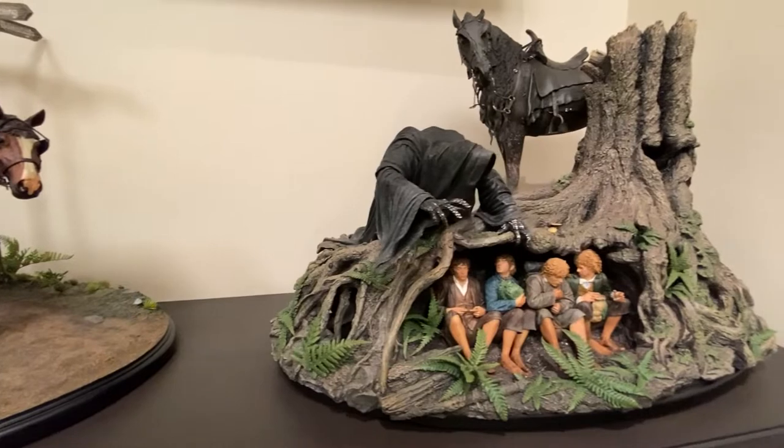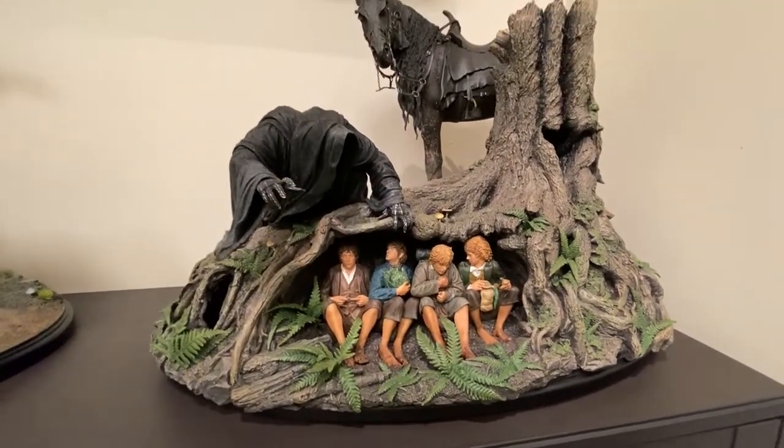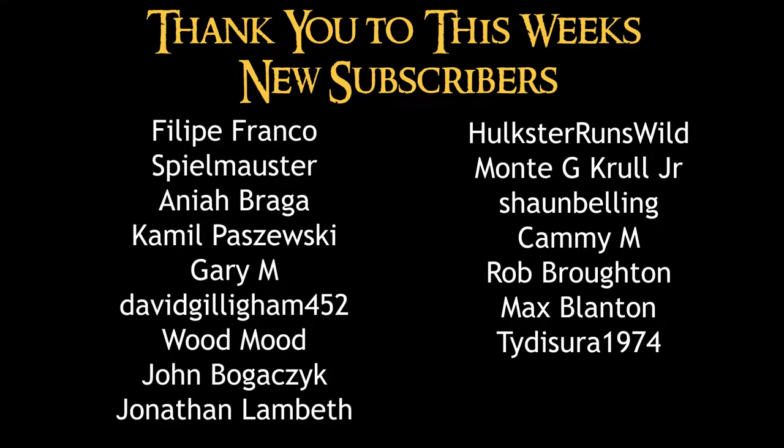If you have any questions or want to see any closer pictures of them, hit me up in the comments. I appreciate you watching and I hope to see you on the next one. Thank you.